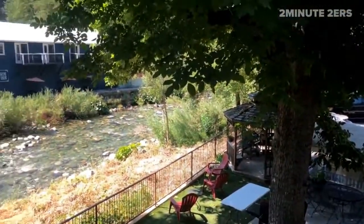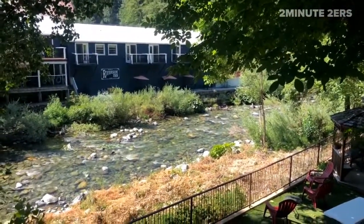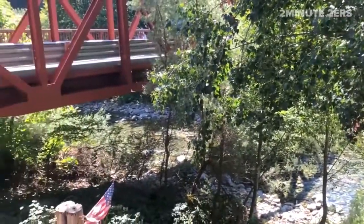So come on down. This place is perfect, quaint, and sweet. The owners are awesome. Come on down and check it out — Downeyville, California.